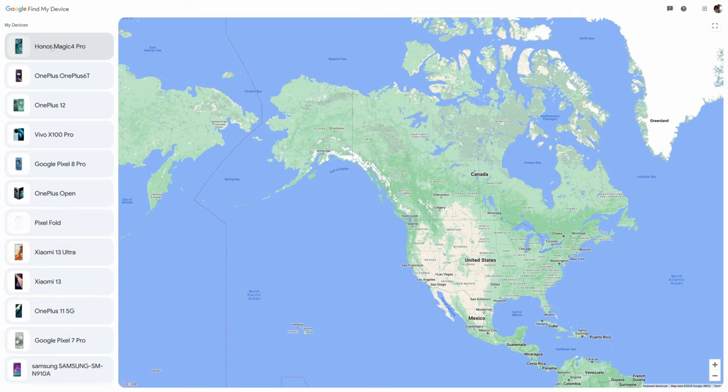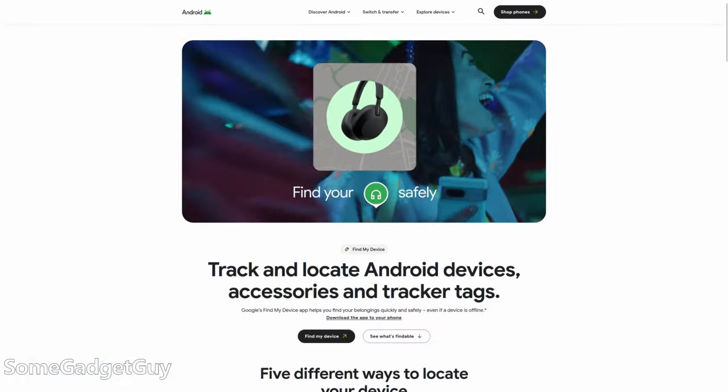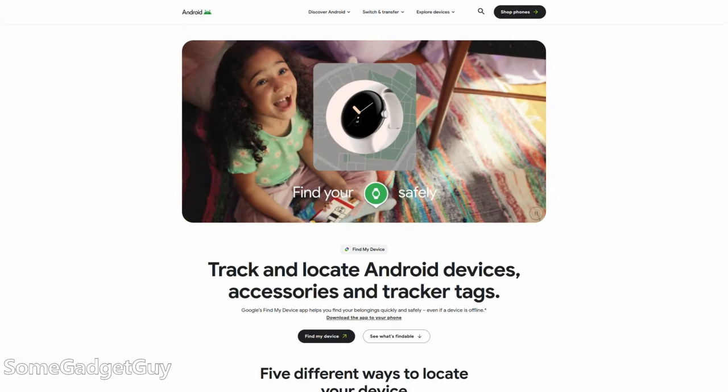The new Find My Device app is here. A fresh coat of paint and some new features right out of the gate. If you're the techie in the family or a parent responsible for managing a small family of gadgets and devices, I would highly recommend installing or updating the Google Find My Device app.